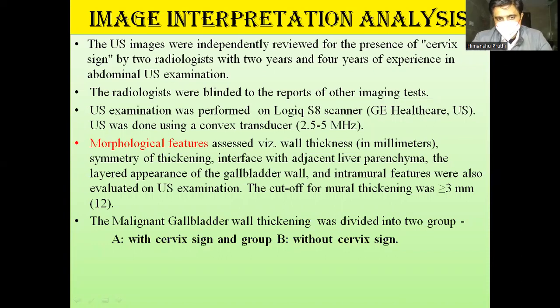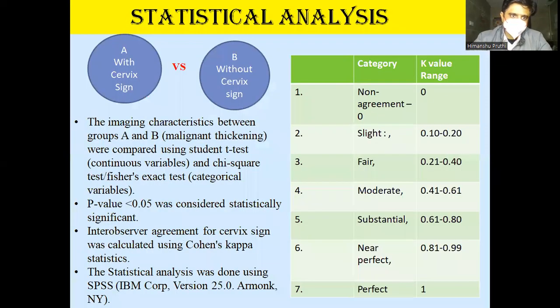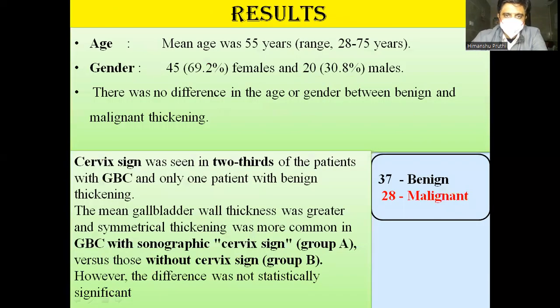Malignant GB cases were divided into two groups: with the cervix sign and without the cervix sign. Statistical analyses were performed using SPSS, and inter-observer agreement for the cervix sign was calculated using Cohen's kappa statistic. A p-value less than 0.05 was taken as significant; t-tests, chi-square, and Fisher's exact tests were applied.